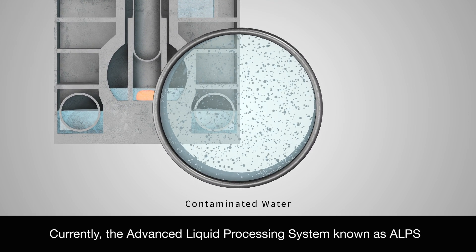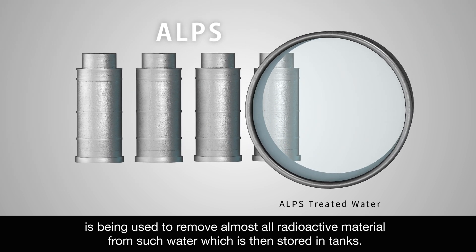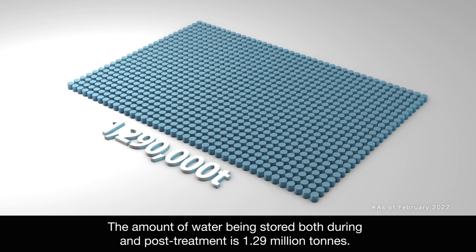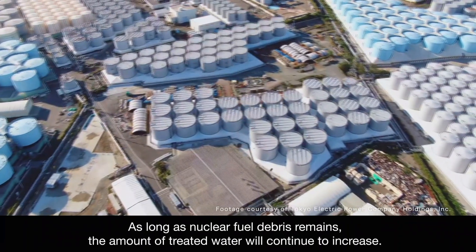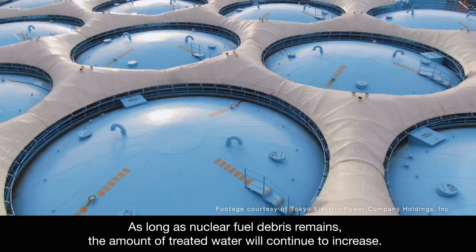Currently, the Advanced Liquid Processing System, known as ALPS, is being used to remove almost all radioactive material from such water, which is then stored in tanks. The amount of water being stored both during and post-treatment is 1.29 million tons. There are over 1,000 tanks. As long as nuclear fuel debris remains, the amount of treated water will continue to increase.